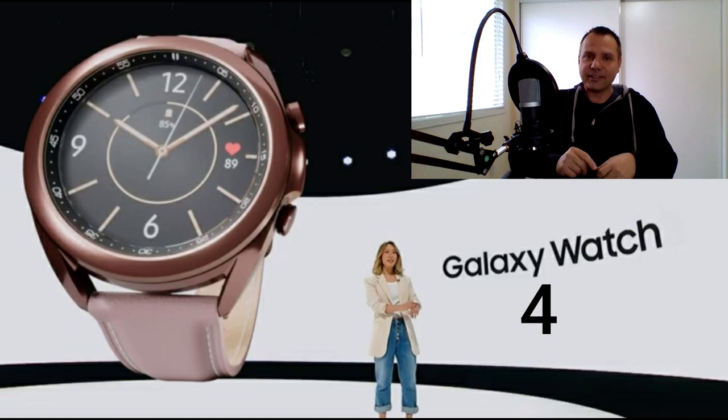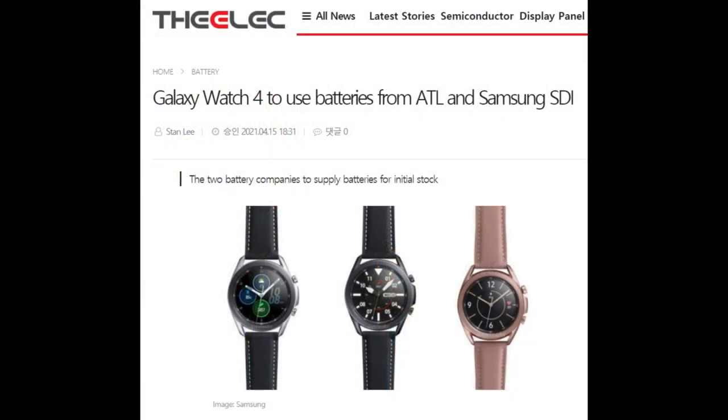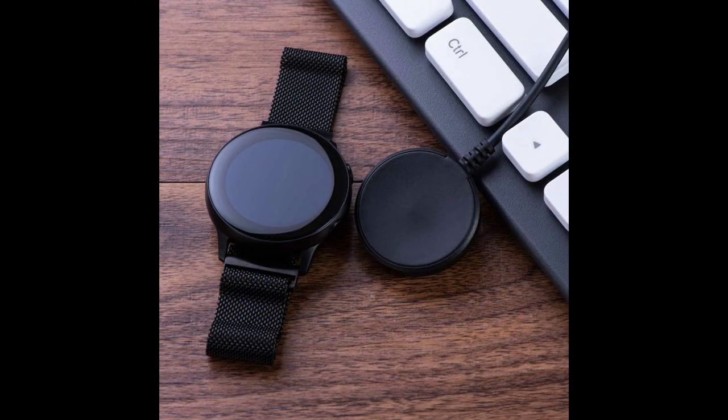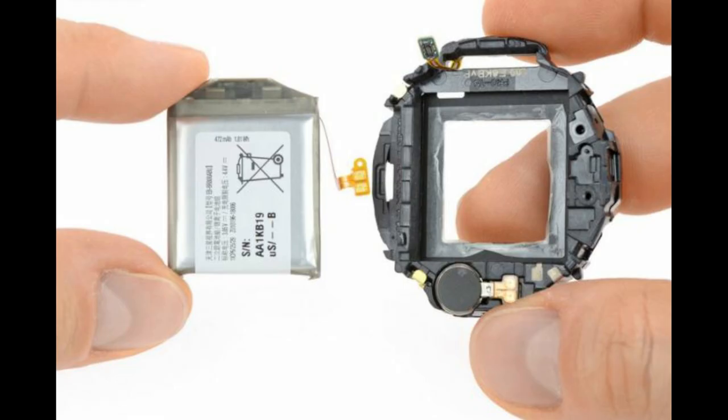The first piece of intel comes from a recent report by The Elec, which states that the 41mm Galaxy Watch 4 is going to feature a 240 milliamp-hour battery size — actually a slight decrease from the similarly sized Galaxy Watch 3. The 45mm version of the Galaxy Watch 4 may see a slight increase to 350 milliamps over its predecessor.